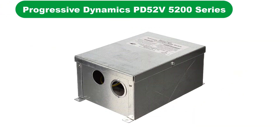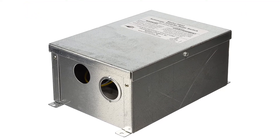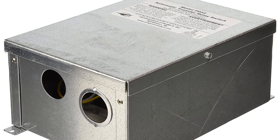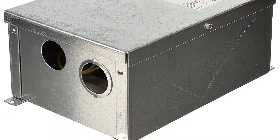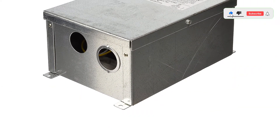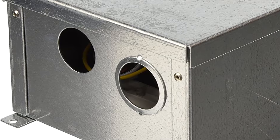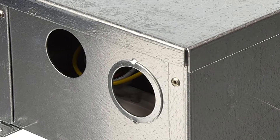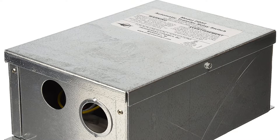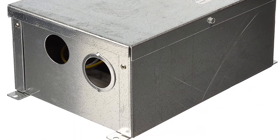Number 4. Our fourth best pick is the Progressive Dynamics Automatic Transfer Switch. Progressive Dynamics is a popular brand of electrical components, as most of its offerings deliver high-end performance numbers, including its automatic transfer switch. The Progressive Dynamics PD52V5200 Automatic Transfer Switch is a great high-performance option for a lot of users. You get a fairly high current rating of 50 amps, and thanks to its large form factor and size, it is also able to fit a delay timer of 30 seconds.